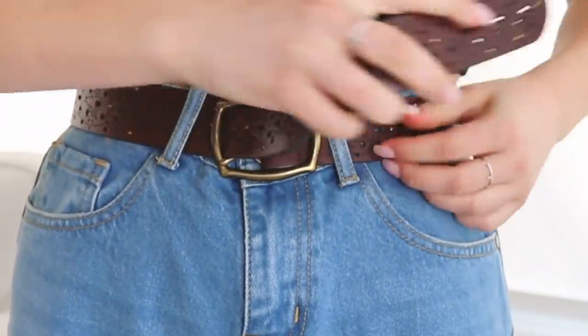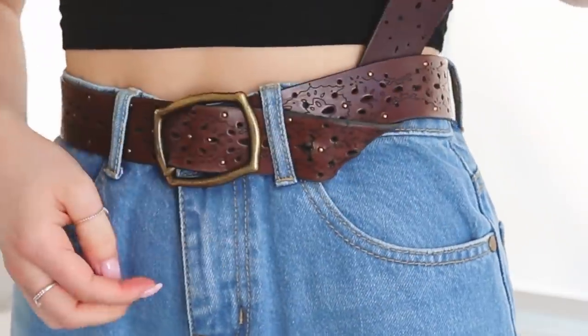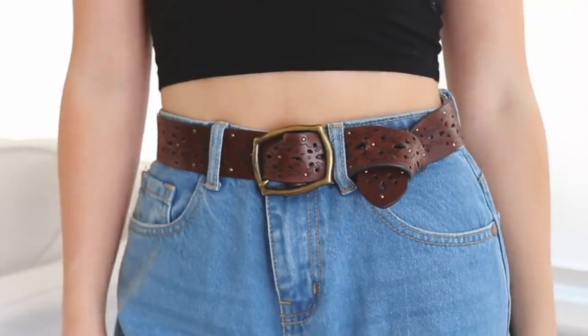This one hits close to home — basically all of my belts are too big. Usually I just wait until I get home and poke a new hole in the belt. But if you're in a pinch and don't have a hole punch, put the belt on like normal, and then instead of putting it through the hole, put the buckle prong under the belt and back through the ring. Then tuck the belt under and through the slot you just made.